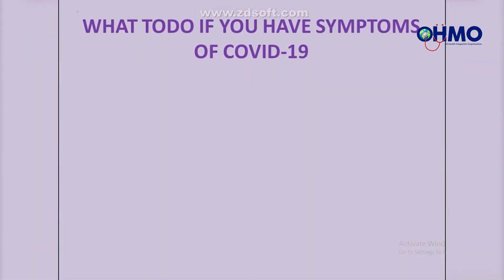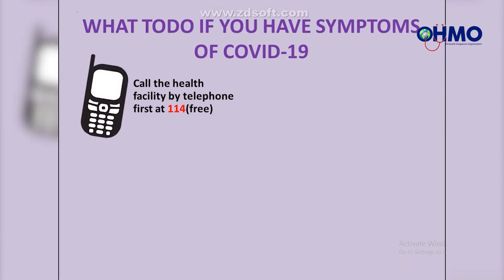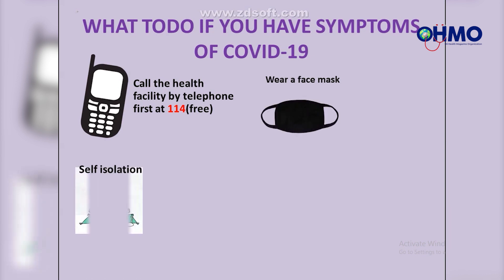What to do if you have symptoms of COVID-19. First, call a health facility by telephone first — here in Rwanda the number is 114 and it is free. Second, wear a face mask. Third, self-isolate. And finally, stay home.